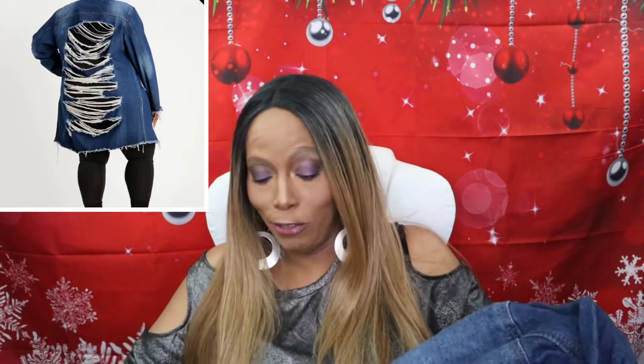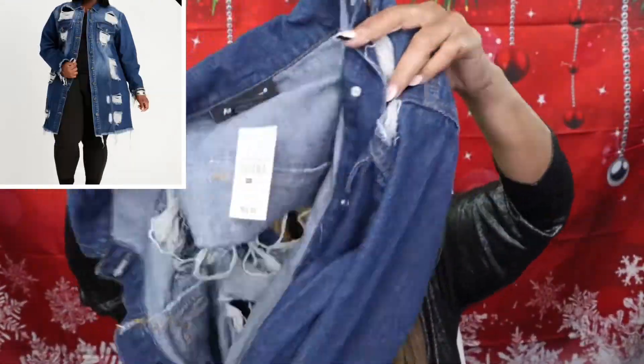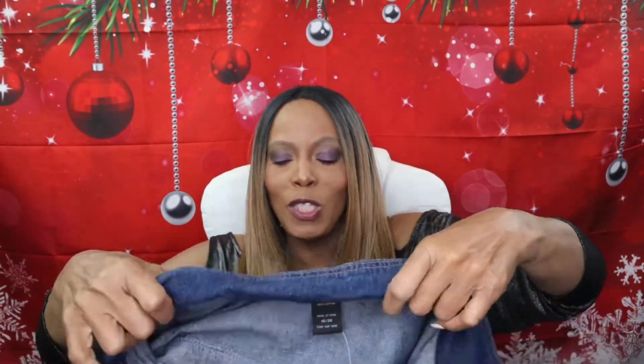The last jacket I got is a blue jean jacket, and I just thought this was everything. Look how it looks in the back — cut up in the back, cut up in the front on the side. I just thought this was so cute. It's gorgeous. And don't be saying I'm too old to wear stuff like that — I can wear whatever I want to wear. It doesn't matter how old you are, you can still dress cute.